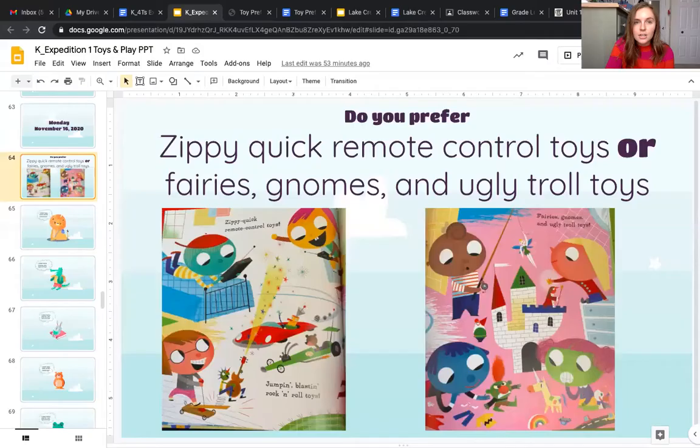Hello friends, it's Miss Anna here and I am so excited to start another week of Expedition with you. So let's read our learning target. You can go ahead and take out your Expedition notebook.